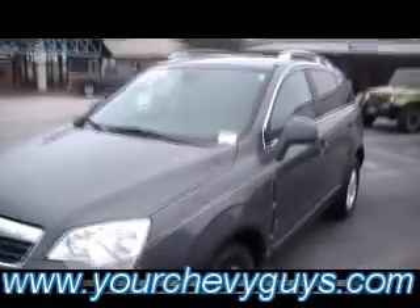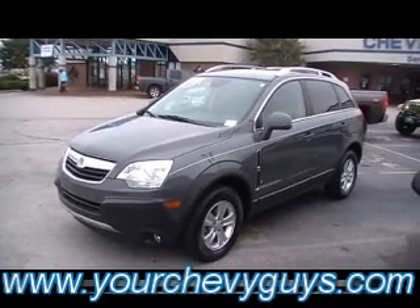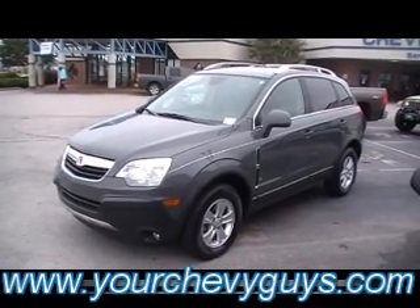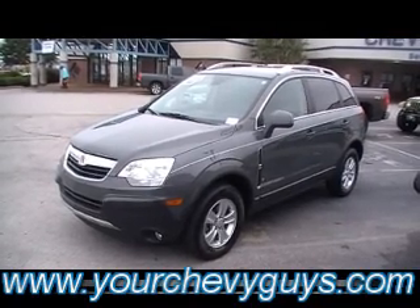Guys, I'll back up and let you see a profile of this one. It really is worth you coming down to Mountain View Chevrolet — taking a live and in-person look at 310 East 20th Street, or check us out certainly online 24/7 at yourchevyguys.com.